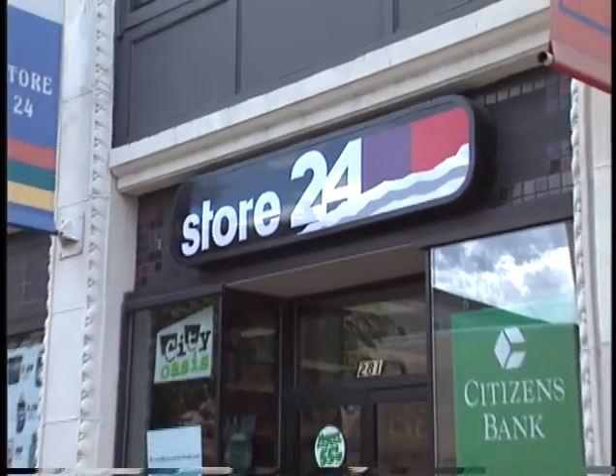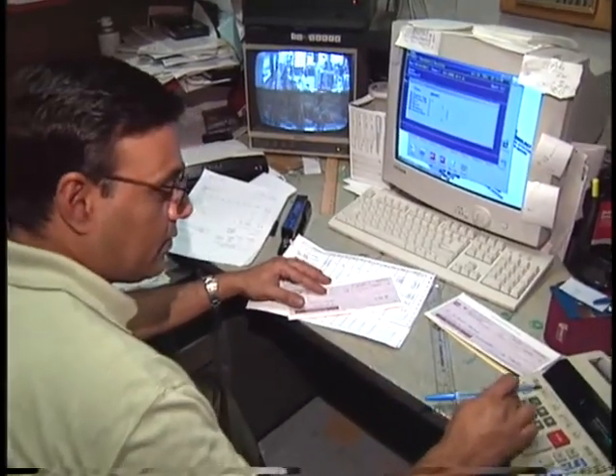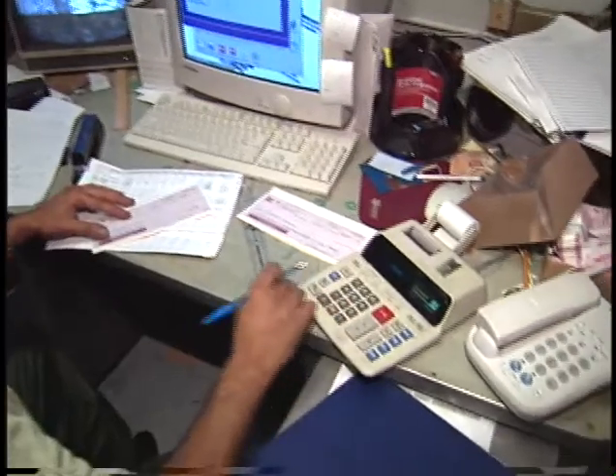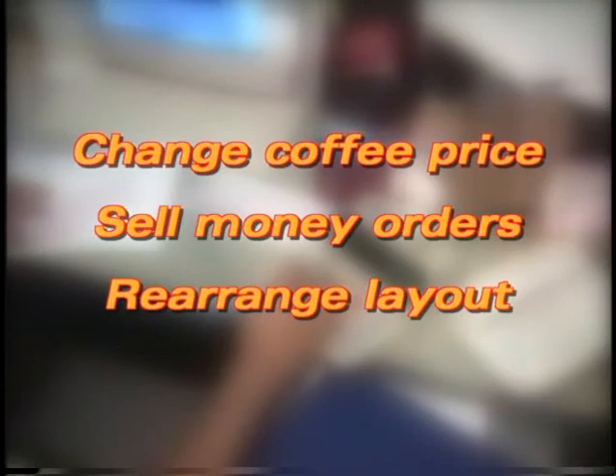The stores themselves aren't the only classics at work, however. Behind the scenes, managers use a classic planning tool called Cost-Volume Profit Analysis, or CVP, to evaluate what might happen if they change the price of coffee, or start selling money orders, or rearrange store layout. In fact, there are few plans made that won't benefit from CVP analysis.